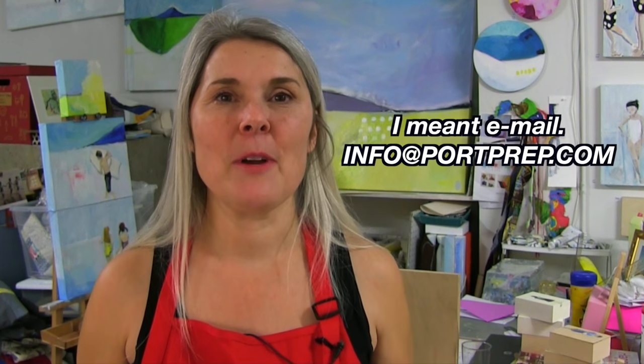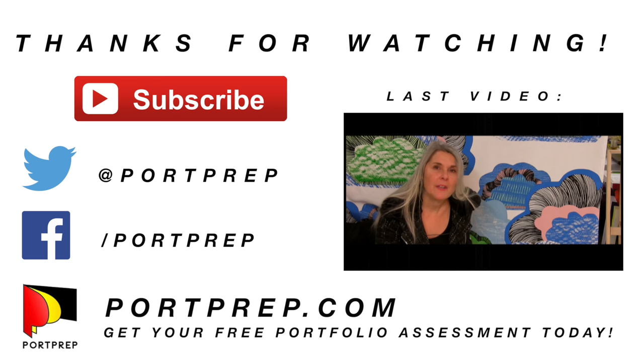Everybody that's hired me or Garth to get into their dream school has succeeded. I want that for you too. I love making people's creative dreams come true, just like it did for me. So I'm rooting for you. Give me a call at info at Port Prep dot com — I'm looking forward to talking with you. Good luck. Why do you really want this career? Just pull on that passion, and that's going to make you want to do it. When you start getting into some ideas, that's going to drive you too.